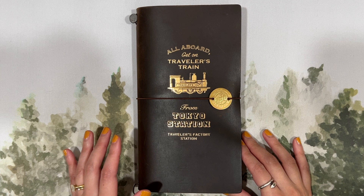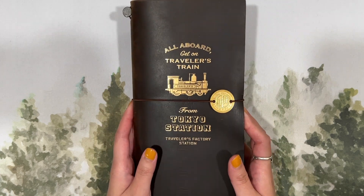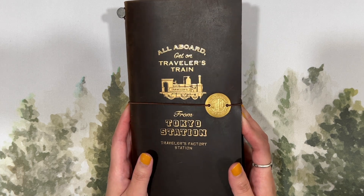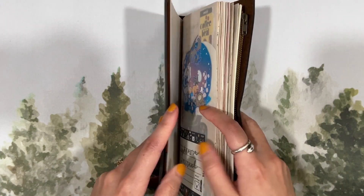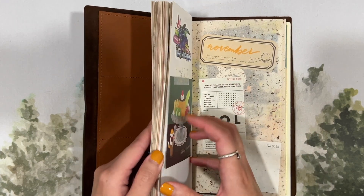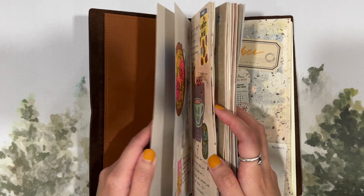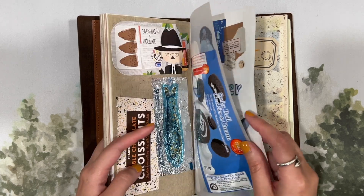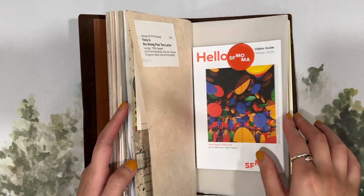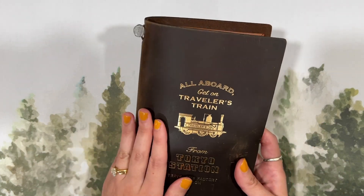Next up is my Traveler's Notebook — the Tokyo Station brown in the regular or standard size. This will be my memory keeping journal, but I'll do a freeform approach instead of a weekly memory keeping approach. Right now this cover just houses my ephemera journal — I've filled this insert to the brim with ephemera gathered throughout the year, whether from travel, shopping, or packaging from snacks. But next year I want to keep using this cover to start out the year.